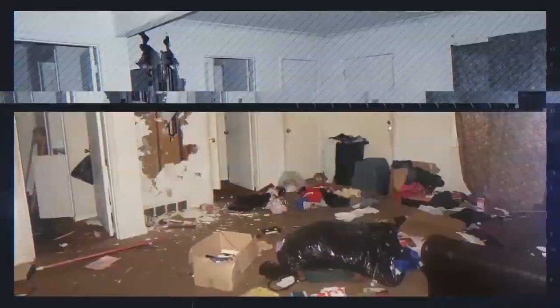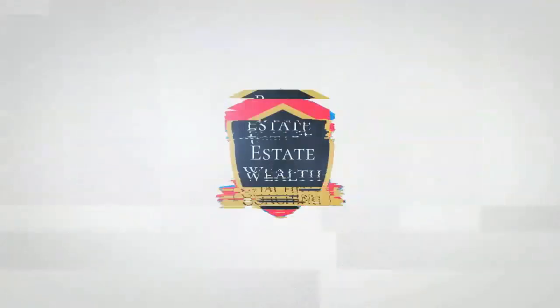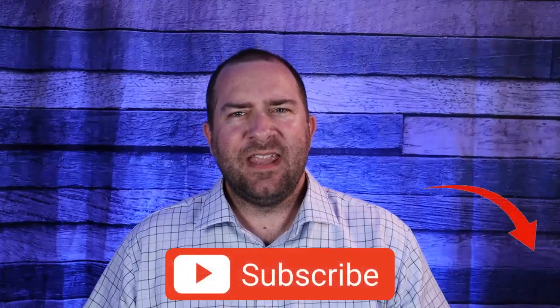If you want to know how the BRRRR strategy works and where you can find the best properties that work for this investment strategy, then stick around. My name is Curt Davis with Real Estate Wealth Coaching, and today I'm going to go over how the BRRRR strategy works using a real example of a property that I personally own. Click the subscribe button and let me know in the comments what you learned from this video.